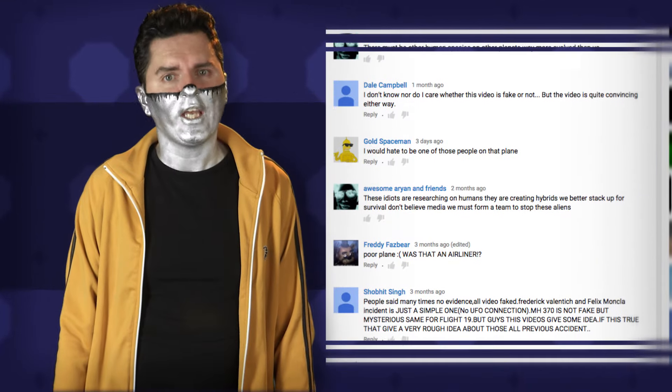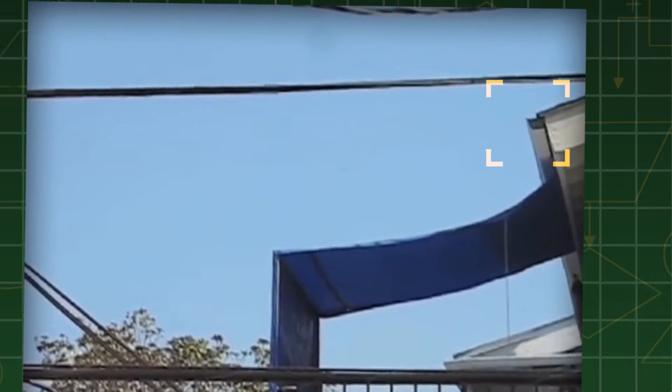It's about two blurry dots. One dot moves slow, another dot moves fast, then one abducts the other. And this conclusively proves — or totally disproves — the existence of extraterrestrial UFOs, according to the world's saddest comment thread located under the video.